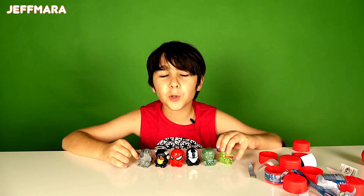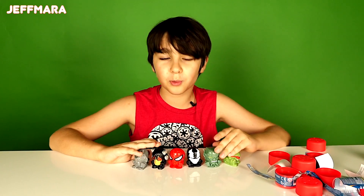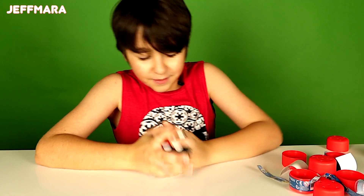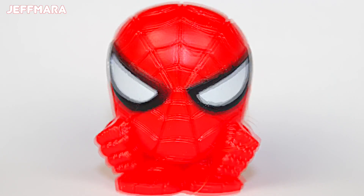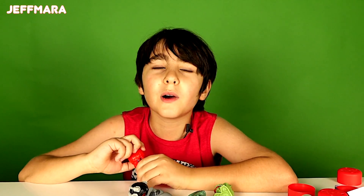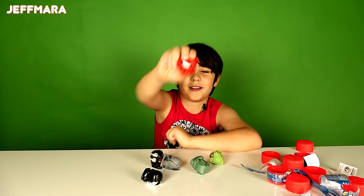Okay, so on the package it shows these six people, and those are the people we got. Which one's your favorite? Spuderman! Yay! My favorite is Spider-Man. Okay, so that's the end of the video. Thanks for watching and please subscribe. Bye! Good job, My Nelly.